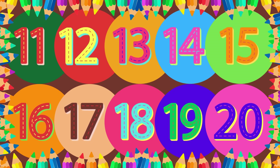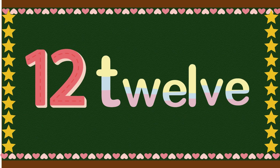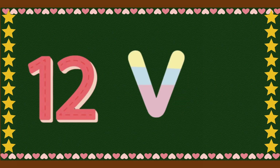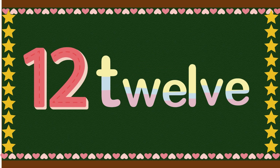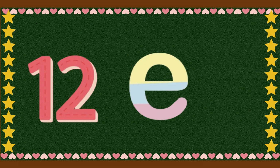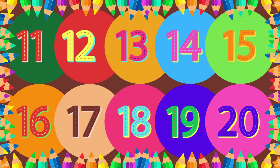You are nailing it already! Now let us move on to number 12. It goes like this: T-W-E-L-V-E. Can you shout it out? T-W-E-L-V-E. 12. Great job, little word wizards!